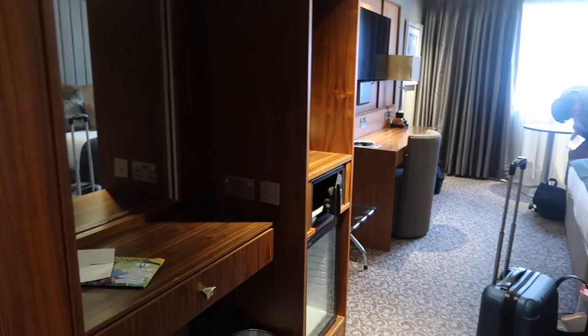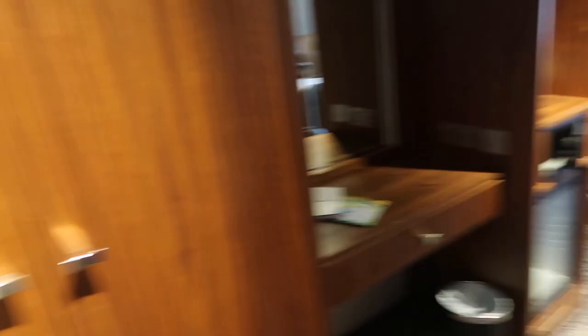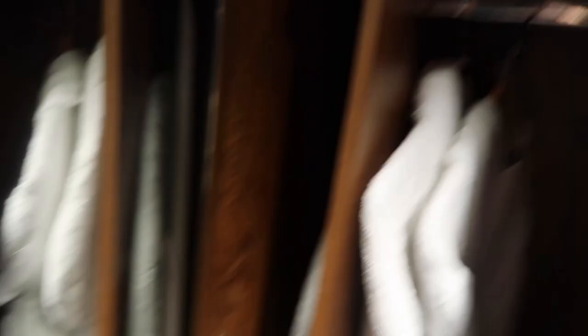So as you walk in, this is what you see, obviously minus my stuff and Will in the background. Straight away on your left there is a wardrobe which has robes in it, an ironing board, iron, hangers — everything, so that's really nice. You've also got a full length mirror in there too — a little outfit, there you go.